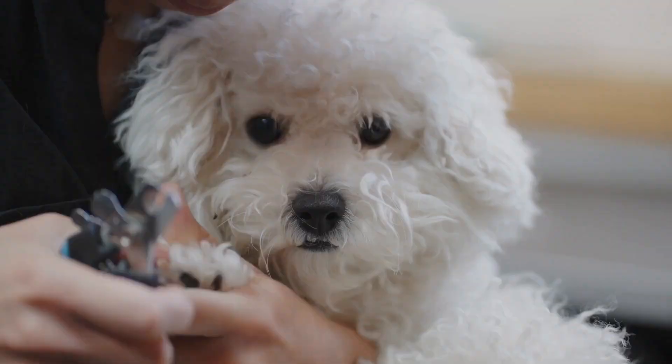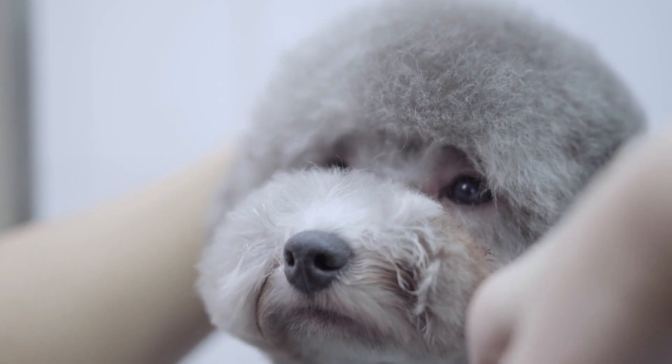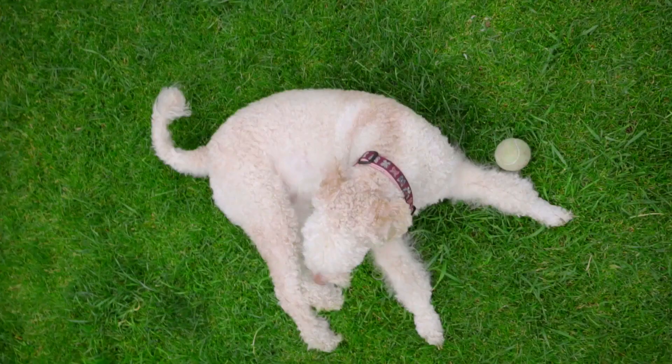Purebred poodles have specific eye shapes and colors. The eyes should be oval-shaped and set far apart. They should also be a dark almond-shaped color that is almost black. If the poodle has round or large eyes, it may not be a purebred poodle.